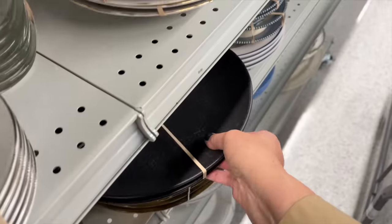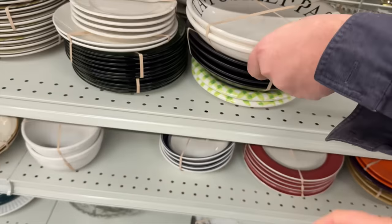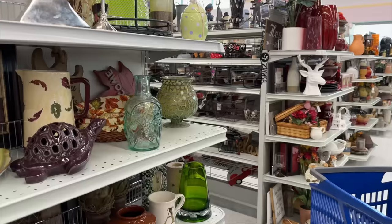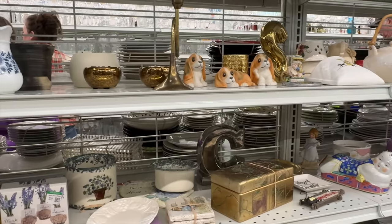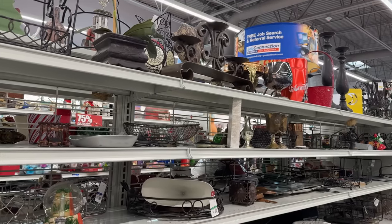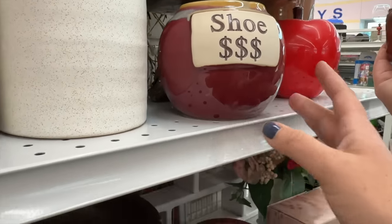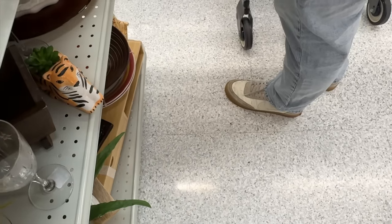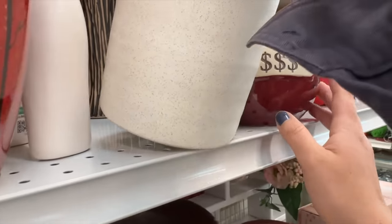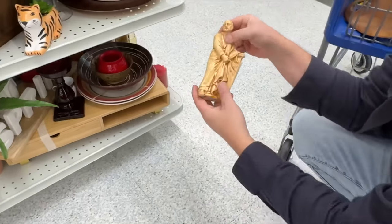We're looking for plates to see if we can find anything that matches those mugs and bowls. I don't see any, and that's okay — I'm a mix-and-match person anyway. These bowl plates are kind of nice, but I've already got some of those. Jesse is embarrassed about his shoes — they're his dirty outside shoes for at home and he forgot to switch them out. Maybe you need one of these to save up for some new shoes!